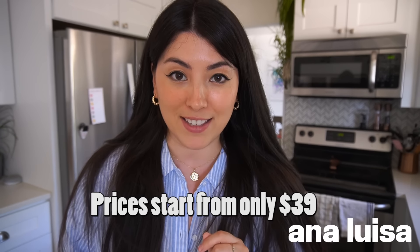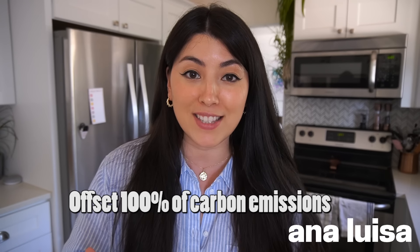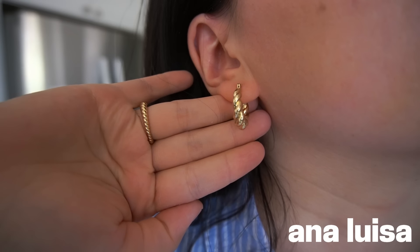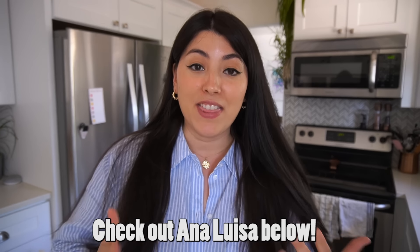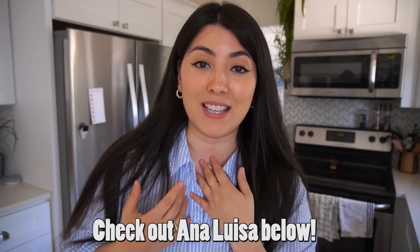I wanted to give a shout out to today's sponsor, Ana Luisa. Ana Luisa is a luxury jewellery company without the luxury price tag. Today I'm actually wearing four Ana Luisa pieces — earrings, a ring, a matching ring for my earrings, and a necklace. Ana Luisa creates all of their jewellery in small batches so that there's no waste, and they offset 100% of their carbon emissions. Their jewellery is made with only the finest noble metals, making them long-lasting. Every piece comes with a 365-day warranty and shipping is available worldwide. Check out the Ana Luisa Instagram at Ana Luisa NY and subscribe to their newsletter for regular updates on special prices and new releases. You can find the link in the description box below. Thank you so much to Ana Luisa for sponsoring today's video and sending me these gorgeous pieces — I absolutely love them.